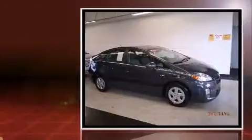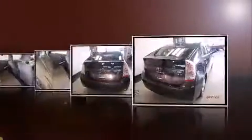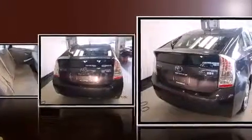Comfort and convenience were prioritized within, evidenced by amenities such as delay off headlights, one-touch window functionality, and a split-folding rear seat.